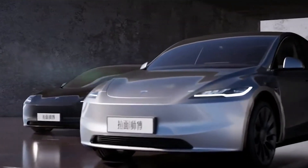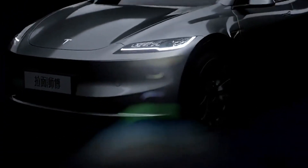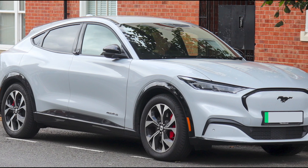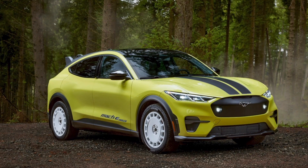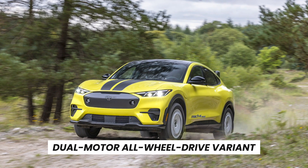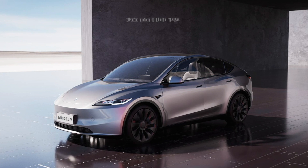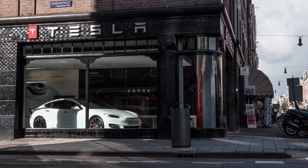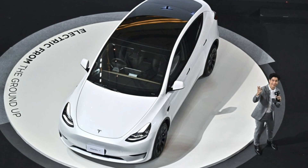The forthcoming Tesla Model Y Juniper is generating buzz for multiple reasons, not least of which is its highly competitive price point. Set to undercut rivals like the Mustang Mach-E, which retails at approximately $47,700 for its dual-motor all-wheel drive variant, the Juniper aims to further cement Tesla's market dominance. Given Tesla's history of incremental price reductions, the Juniper's price may well be even more attractive at launch.